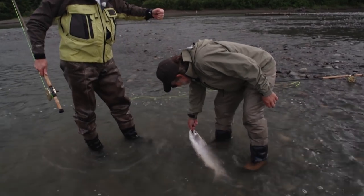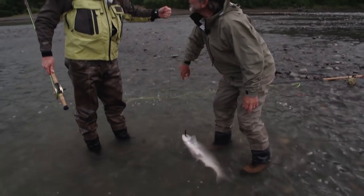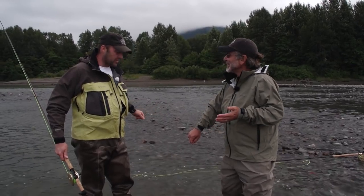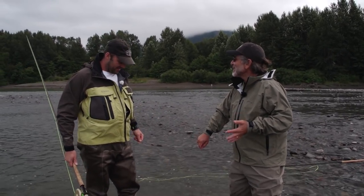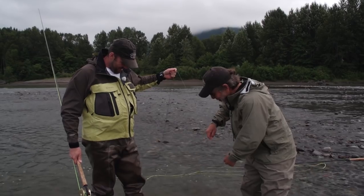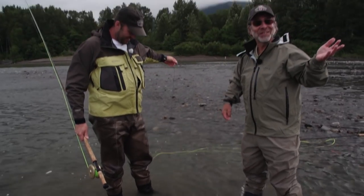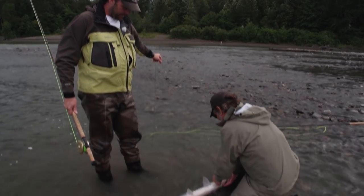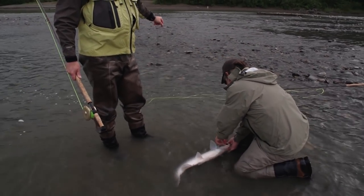I have this special technique where you wrap the line around the fish and it confuses them — it's like what's called hog-tying them. It's easier to get them in because it confuses them; they don't know where the pull is coming from and they just come right in. Piece of cake. Nice fish. Pretty bright fish. Sharp teeth.